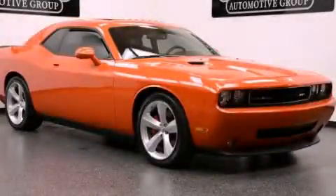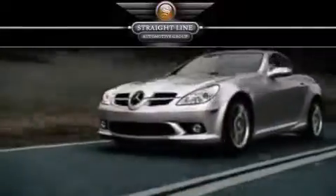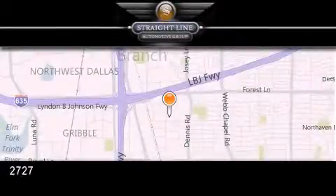Stop by today and test drive this automobile for yourself. Straight Line Automotive Group is located at 2727 North Haven Road in Dallas. Our goal is to exceed all of your expectations to ensure that you'll return for future visits.